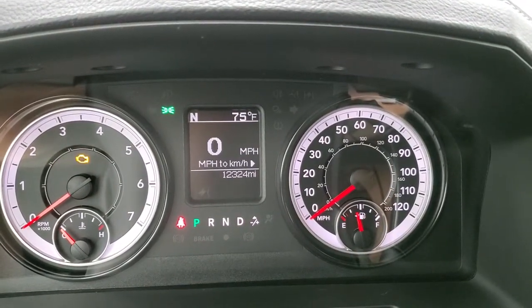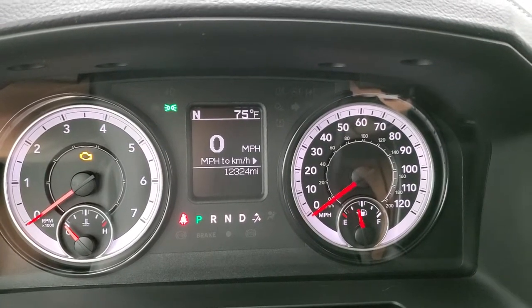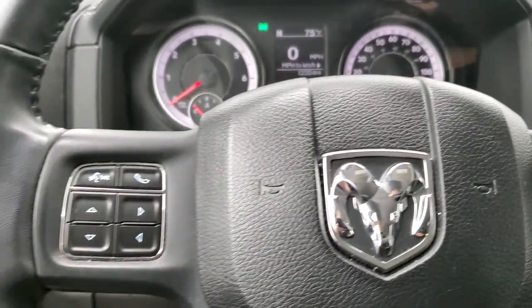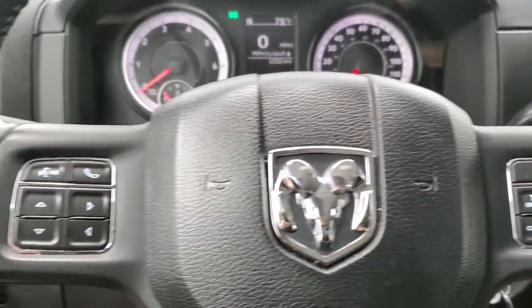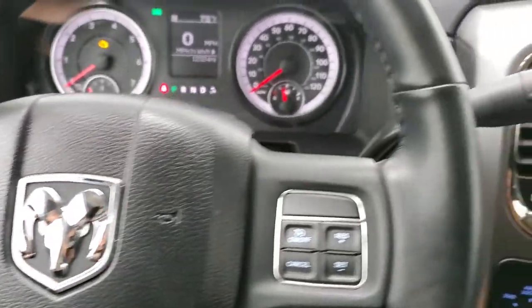This truck has 12,324 miles. You do get a digital speedometer, compass and outside temperature display, and that instrument cluster is very nice and clean. Comes with the leather wrapped steering wheel, cruise controls on the right, Bluetooth and information center controls on the left, and the steering wheel is heated.